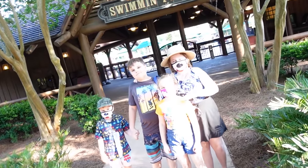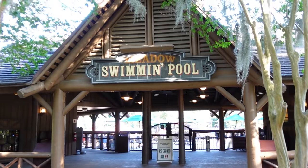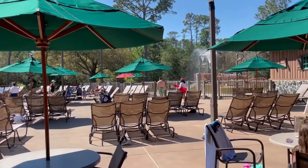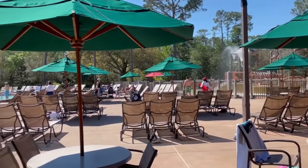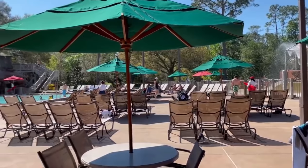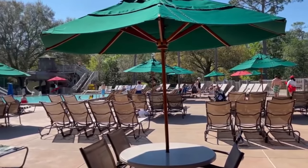We absolutely love the pool area at this campground. Unfortunately the water slide is closed right now, but it was still really fun and we pretty much spent the rest of the day at the pool. Thanks for watching — see you next time!